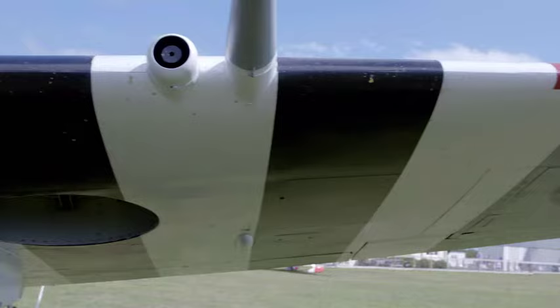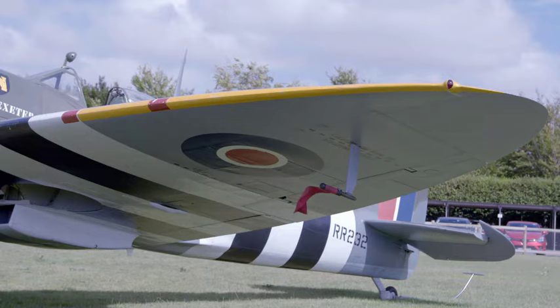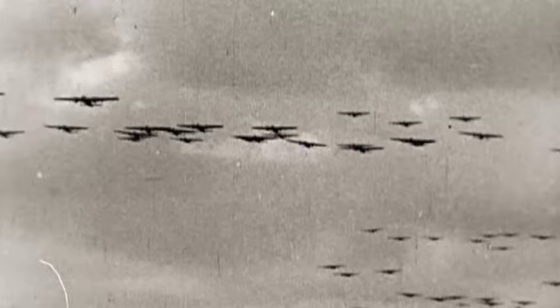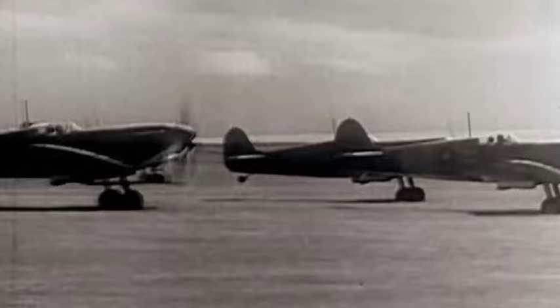The Spitfire's other great asset was its manoeuvrability, thanks to its famous elliptical wings. This wing meant it could climb very quickly, but when it got up there, it was still as agile — if not more agile — than the enemy fighters. This agility and power allowed the Spitfire to successfully fend off wave after wave of air attack from the much larger German air force. After months of fierce warfare, the Battle of Britain was won by the British and laid the foundation for the defeat of Nazi Germany.